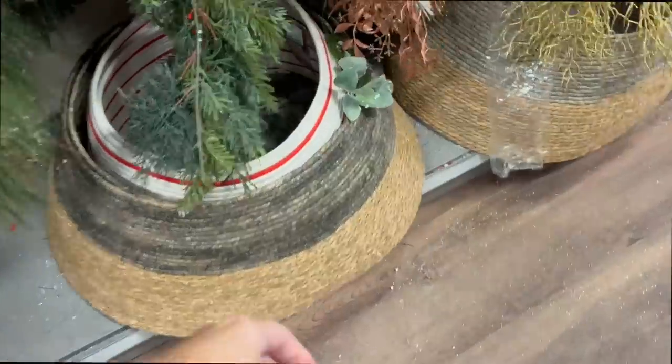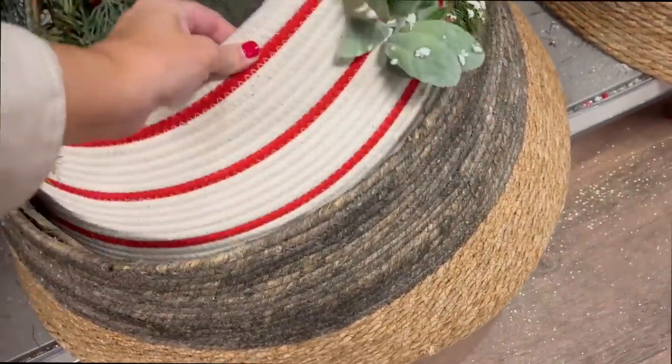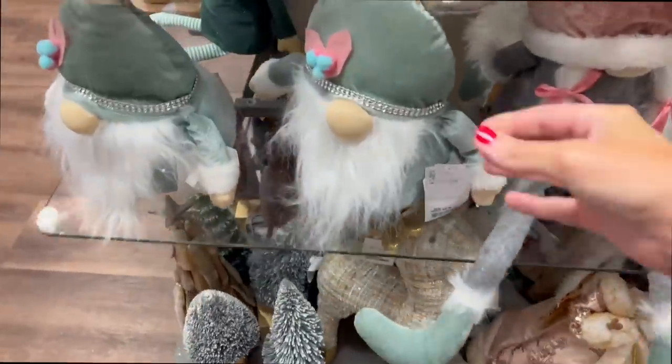I really loved the tree skirts that they had in store as well. They had a few different tree skirts in today which I've never seen before. I love this red and white one — how beautiful is that!